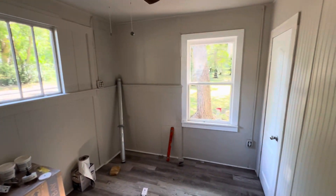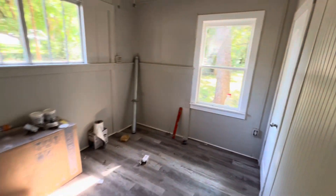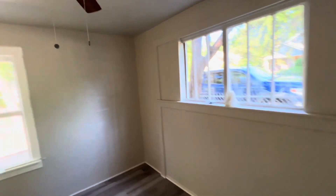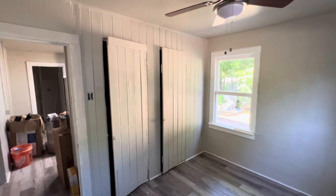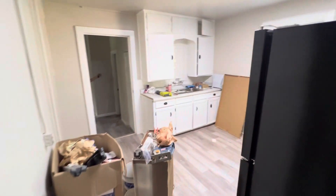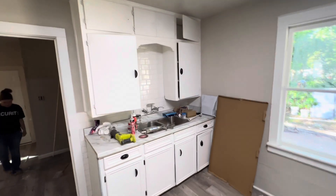We replaced some of the panes of glass in there and cleaned up that window. There's another closet over here. This is the third bedroom right here — I'm going to do the final trim out on those closet doors. And there's the kitchen: we got new countertops, painted the kitchen cabinets, and we're putting in a new sink.